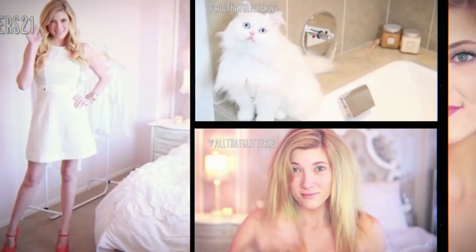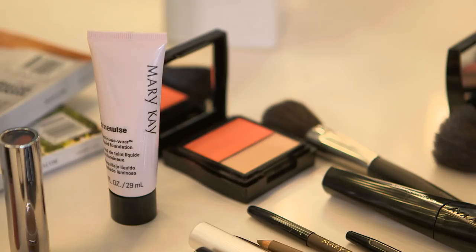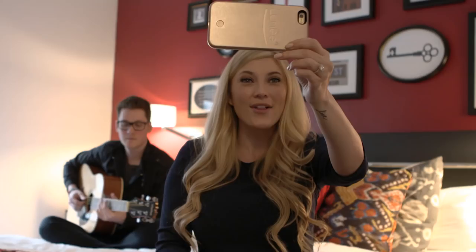I'm Elle Fowler — YouTuber, beauty lover, blogger, and soon-to-be Mrs. I met my fiancé, Alex, through YouTube, and now we're sharing our wedding journey there, too. Follow along with Brides Live Wedding.